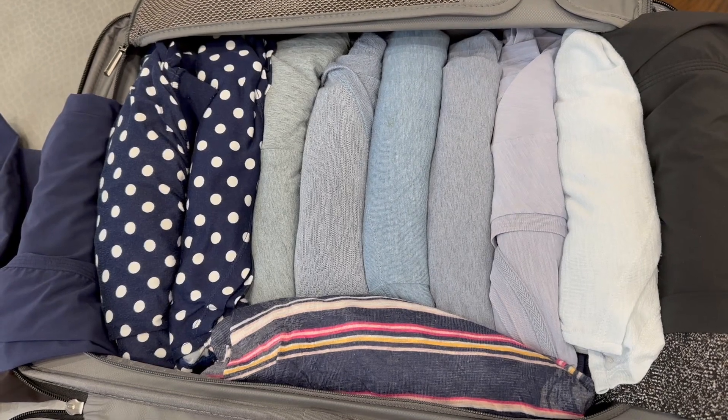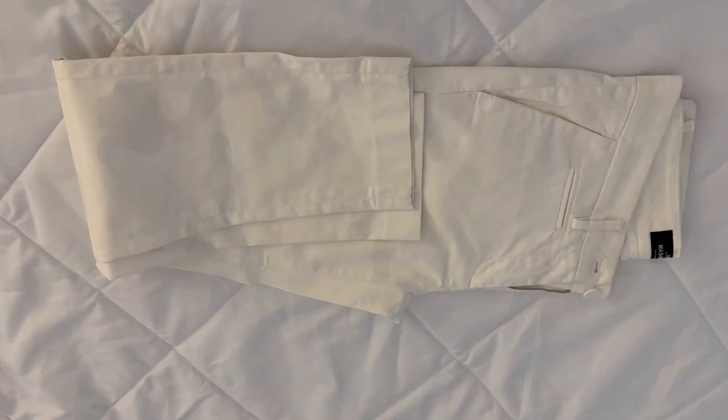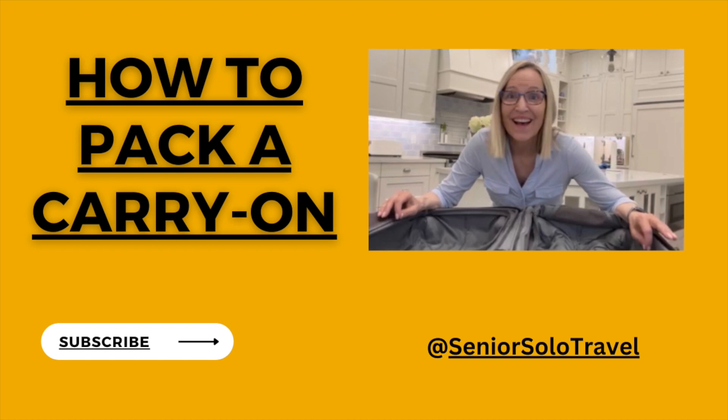The rolling technique is quite effective for cramming things into your bag. However, it's not for every item. Clothing such as dress pants and gathered skirts will just get very wrinkled if you roll them. I actually use a hybrid of all three techniques when I pack, which I've demonstrated in my how to pack a carry-on video.